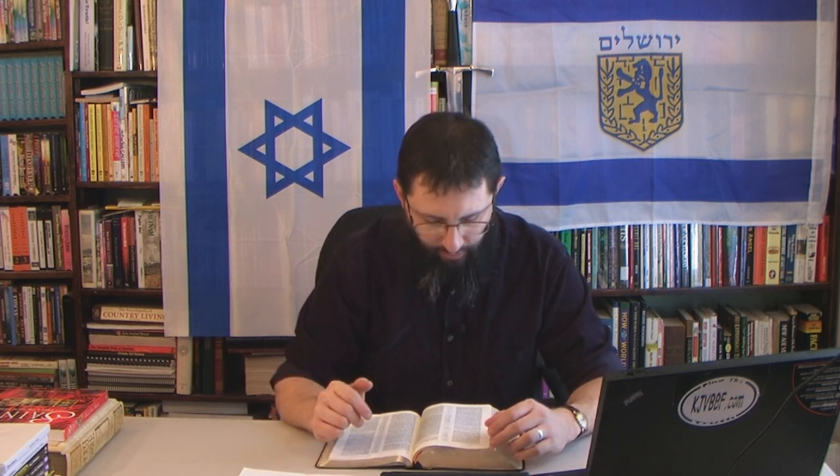Revelation 9:11: 'And they had a king over them, which is the angel of the bottomless pit, whose name in the Hebrew tongue is Abaddon, but in the Greek tongue hath his name Apollyon.' This angel of the bottomless pit is the spirit behind the Antichrist. He's an angel, and we saw that angels are represented as stars — and the Jews in the Old Testament in Amos had a star representing a false god.